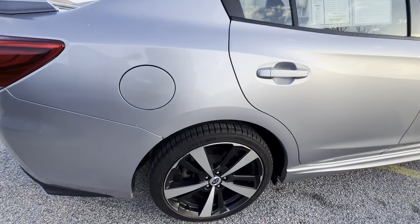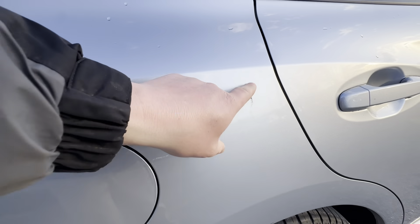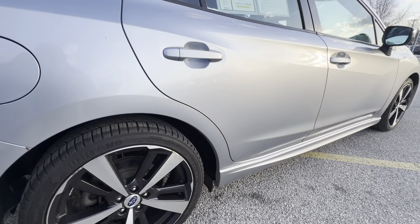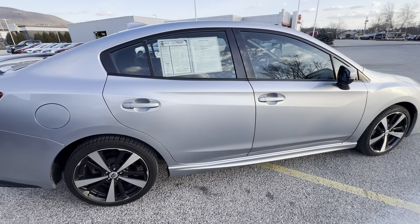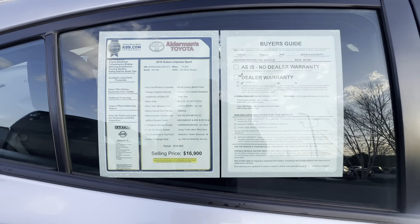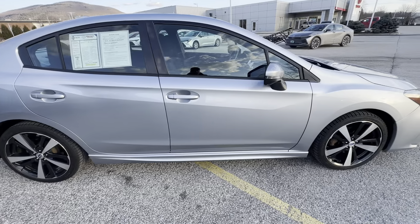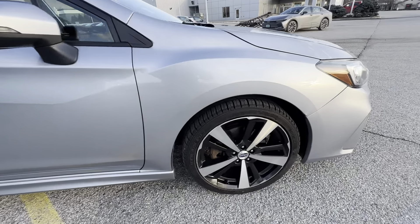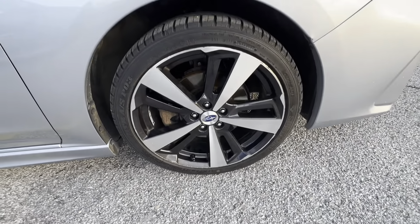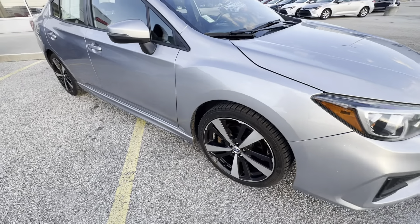Overall, this vehicle is super, super clean. There are just a couple minor imperfections, but no pre-owned vehicle is absolutely going to be perfect, especially not a 2018. But it is almost like perfect — clean with like-new brand new tires on there.